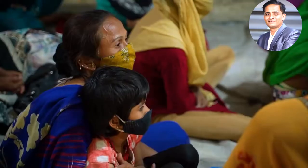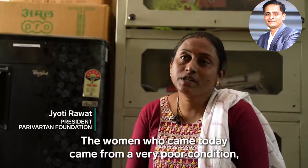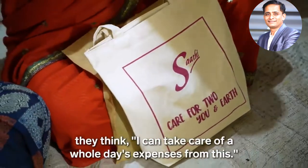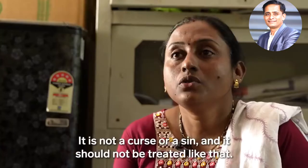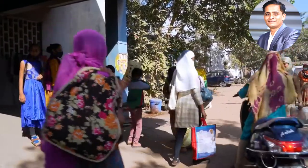When Sati introduces its products to a new area, it organizes talks about menstrual health for local women. At one recent session, Tarun spoke about pads and handed them out to attendees. Price is not the only issue — cultural taboos can also stop people from buying pads. Though it is becoming less common, some traditional communities still limit women's behaviour while they are menstruating.